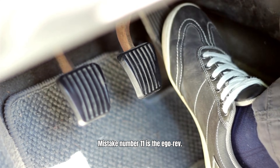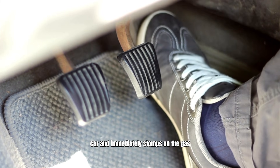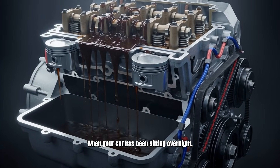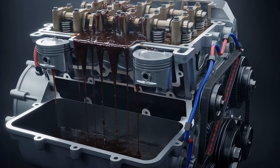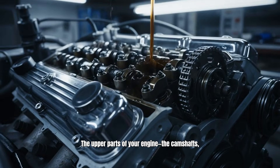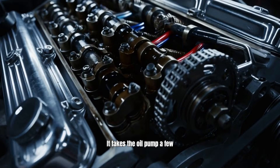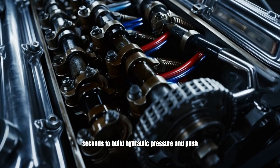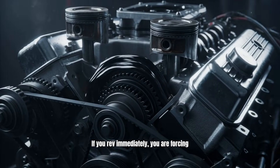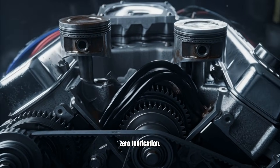Mistake number 11 is the ego rev. Someone starts their car and immediately stomps on the gas to hear the exhaust roar. Mechanically, this is a disaster. When your car has been sitting overnight, gravity pulls almost all the oil down into the oil pan. The upper parts of your engine — the camshafts, valves, and cylinder walls — are essentially dry. It takes the oil pump a few seconds to build hydraulic pressure and push oil to the top of the engine. If you rev immediately, you are forcing metal components to rub against metal with zero lubrication.